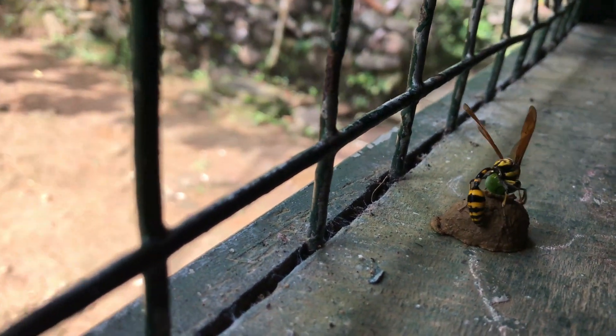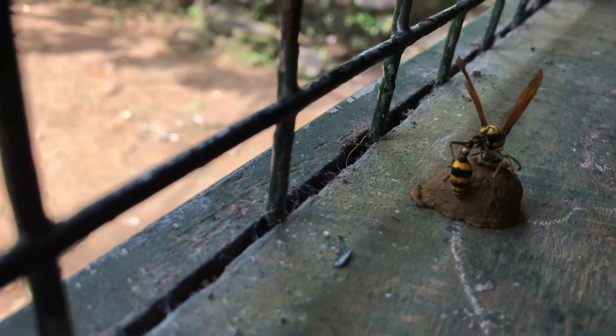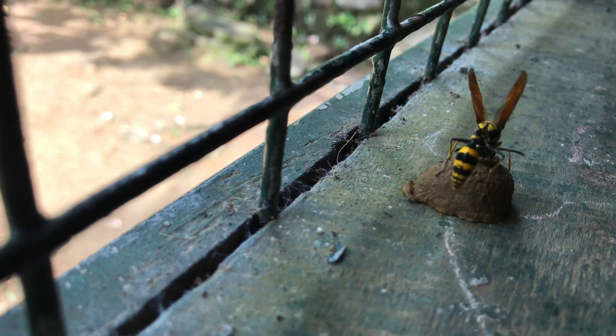Throughout the feeding process, adult potter wasps occasionally visit the nest. While their interactions are brief, they demonstrate a nurturing connection between generations.